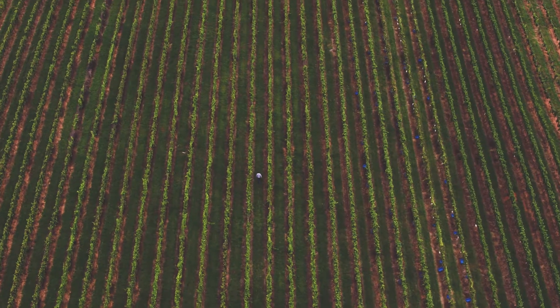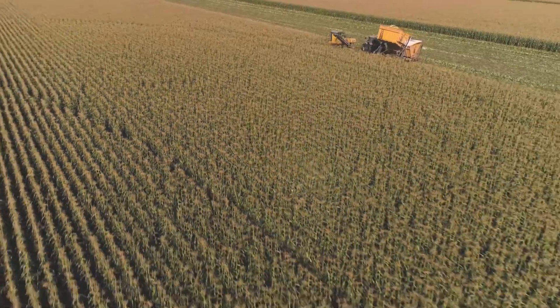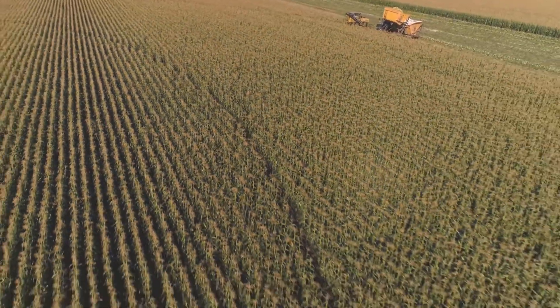We're bringing to life new boundary data to be able to serve precision ag services and infield analytics, and we automatically detect field boundaries with an artificial intelligence model.